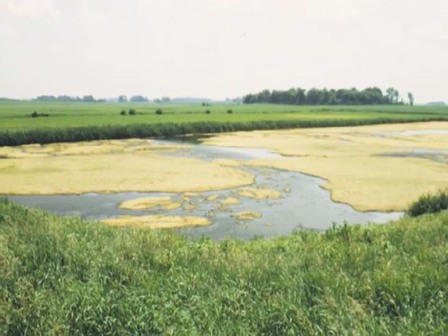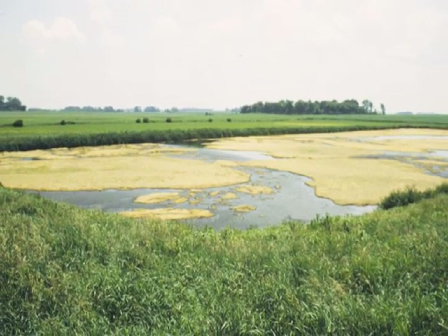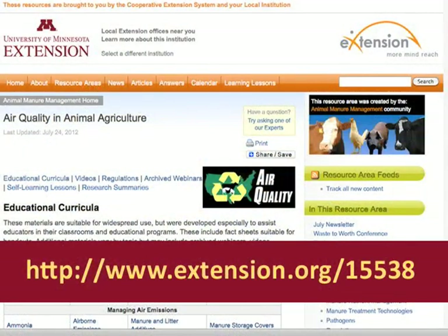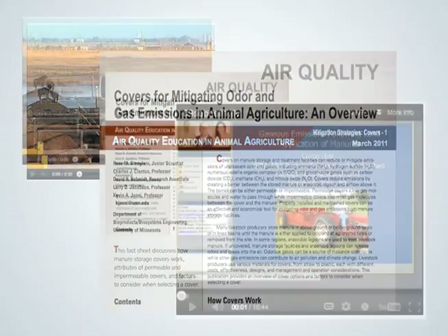For more information about covers and airborne emissions from animal feeding operations, you are encouraged to visit the air quality section of the Animal Manure Management Extension website. There you will find videos, fact sheets, and archived webinars.